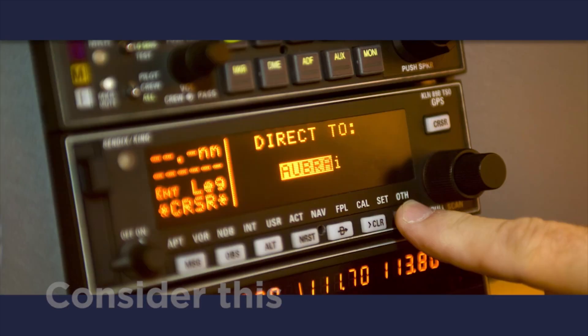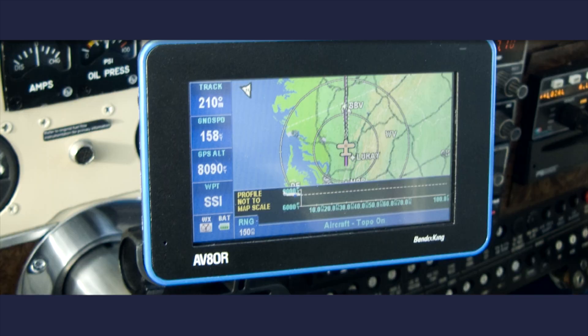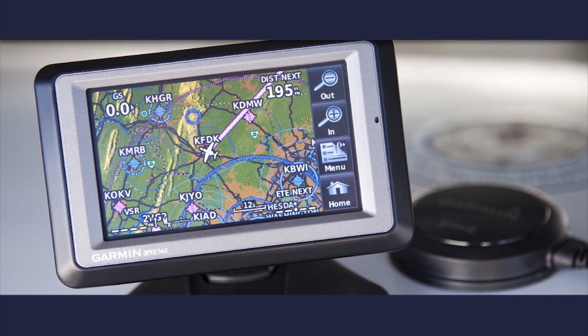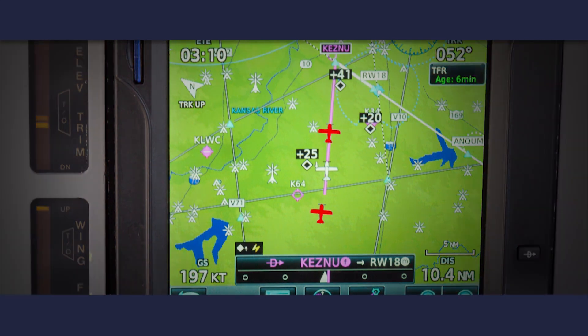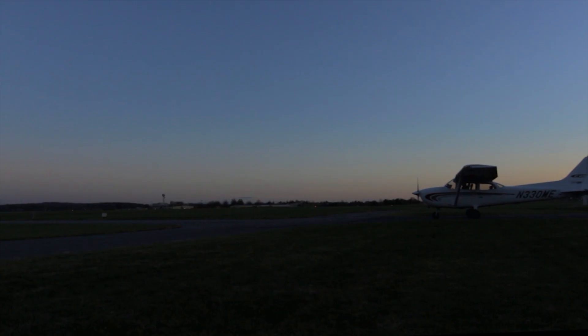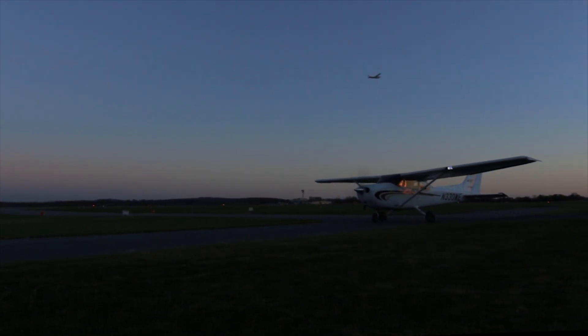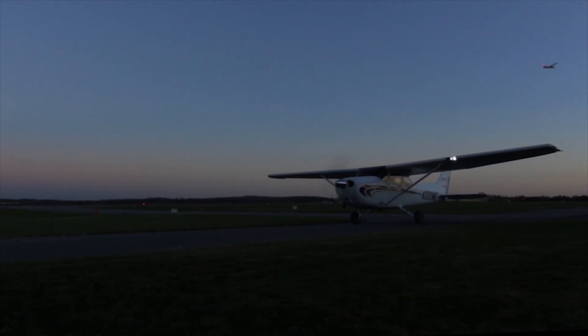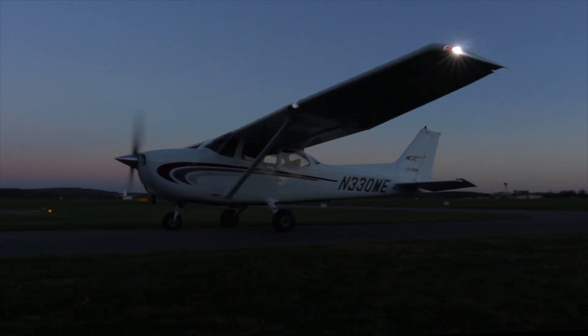The precise navigation offered by GPS, often augmented by capable modern autopilots, is impressive, but it comes with a downside: aircraft are more likely to be on exactly the same course and altitude than in the past. Nav and strobe lights make traffic easier to see at night, which is one of the reasons there are relatively few collisions after dark. Still, it's worth refreshing your memory of position light systems and how to interpret them.